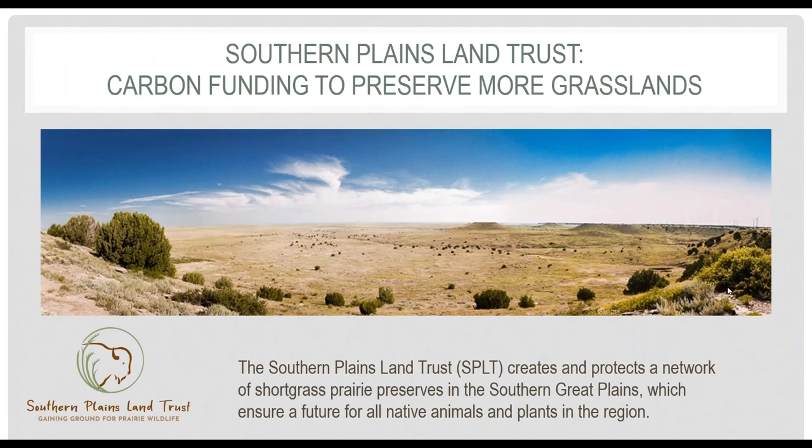The mission of the Southern Plains Land Trust, or SPLT, is to create and protect a network of shortgrass prairie preserves in the Southern Great Plains, to ensure a future for its native wildlife and plants. We buy land and create prairie wildlife refuges. SPLT has been making strides towards this vision throughout our organization's 20-year history, and I'm pleased to share how the carbon market has helped our land trust greatly accelerate work to protect prairie landscapes in a region with terrific potential for recreating the American Serengeti.